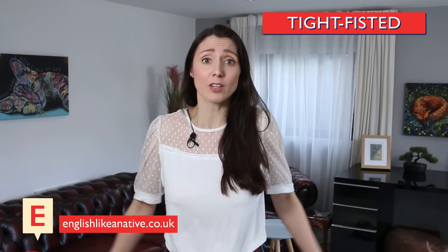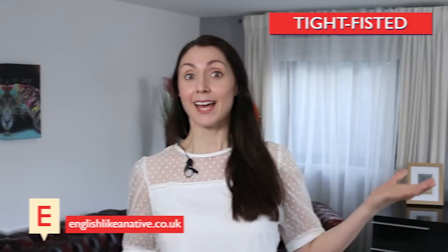Moving on, we have tight-fisted. Someone who is tight-fisted is unwilling to spend money — a fun synonym is stingy. 'Don't be tight-fisted all your life. You can't take your money with you when you die, so you may as well enjoy it. Live a little.' And there are some silent letters here: tight. Tight-fisted.